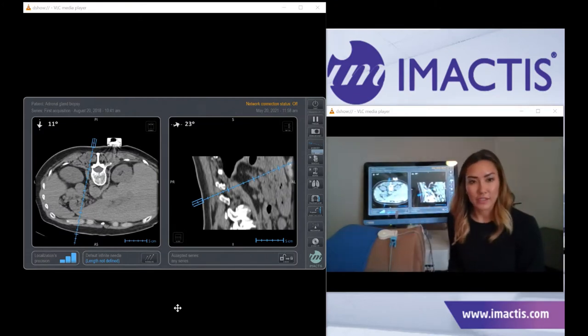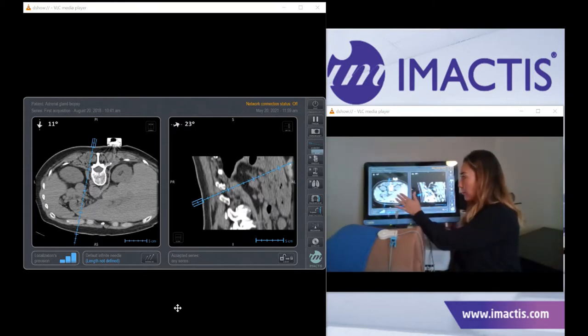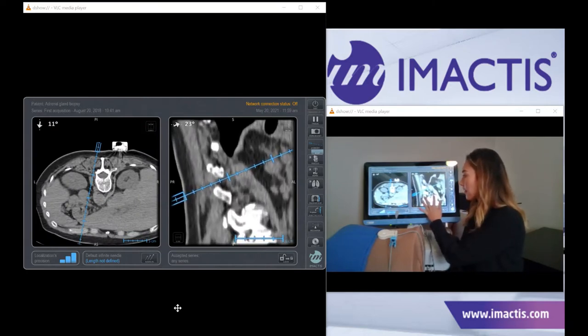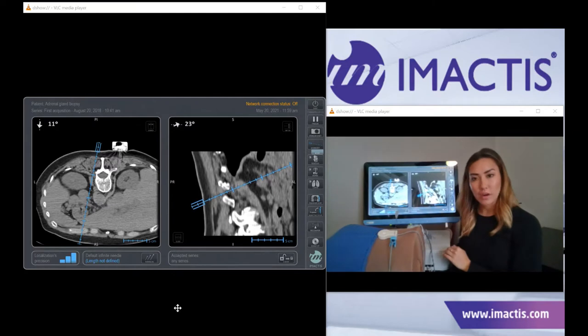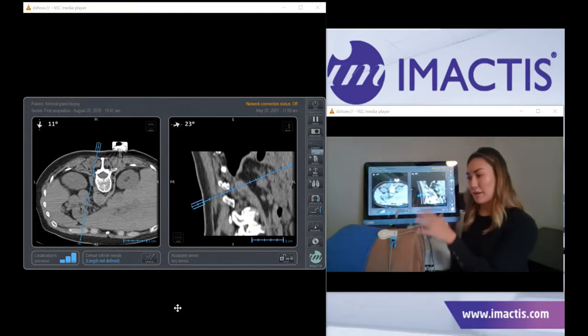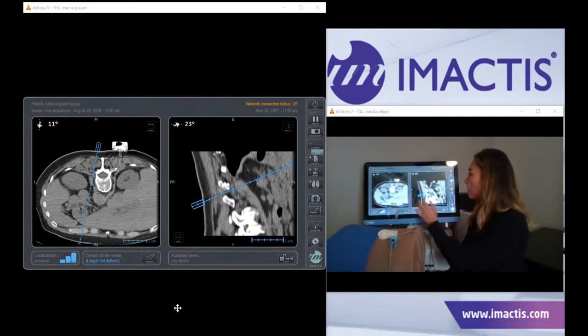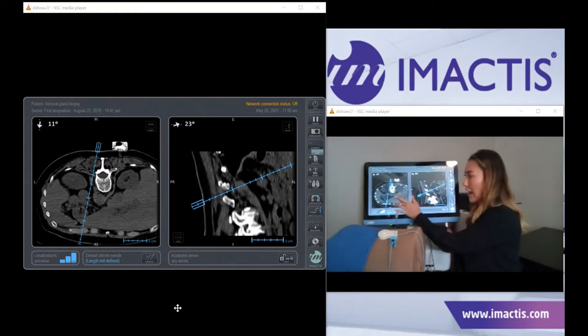You'll then perform an acquisition scan, being sure to include the fiducial in your field of view. Push that series over to our standalone workstation. To set the room up, your workstation is going to be on the opposite side of the table or gantry from the physician, so that it's within arm's reach and at eye level throughout the entire procedure. We are a touchscreen interface with the ability to zoom in and out. Our axial view is our constant, and the sagittal view, based on the orientation of the needle holder, will convert to a coronal view.